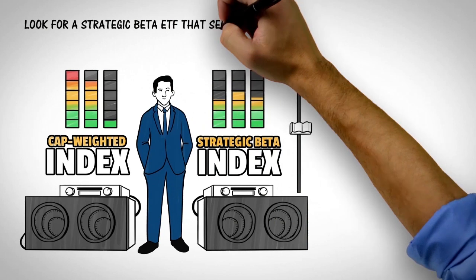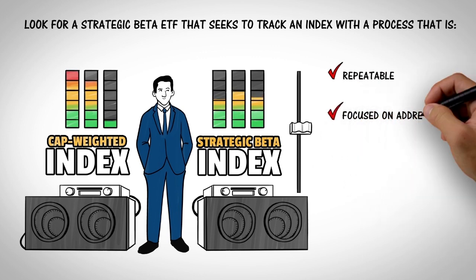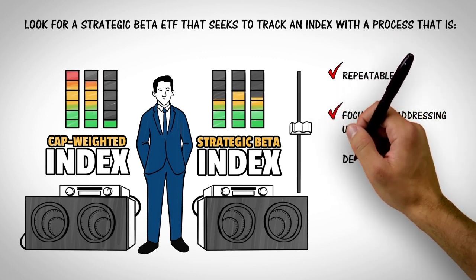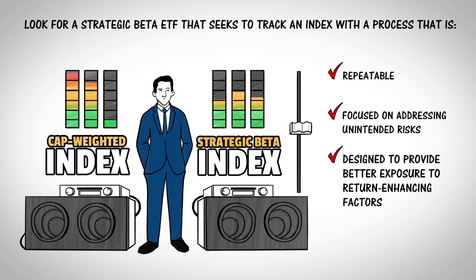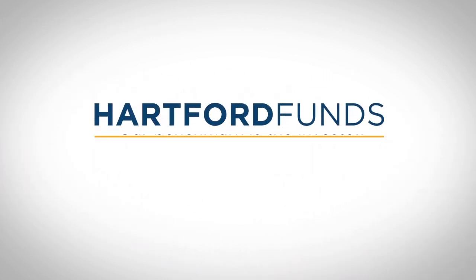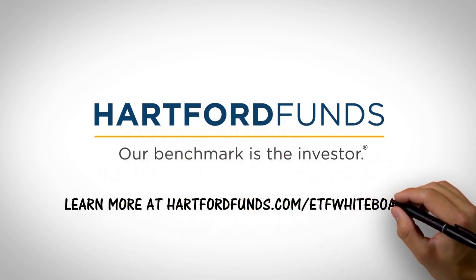It's important to look for a strategic beta ETF that seeks to track an index with a repeatable investment process that is focused on addressing unintended risks while also seeking better exposure to return-enhancing factors. Once investors become aware of the importance that risk can play in a portfolio, they can better navigate their ETF choices. Learn more at hartfordfunds.com/ETF-whiteboard.